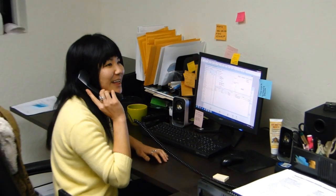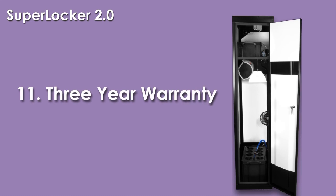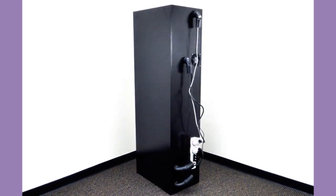Here at Supercloset we are available 7 days a week to assist you with all your growing adventures. Our unbeatable 3 year warranty covers everything in your supercloset. We stand behind our products so you can concentrate on growing.